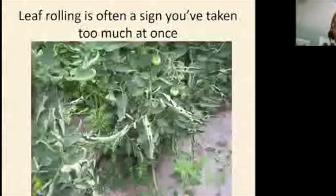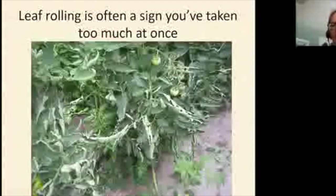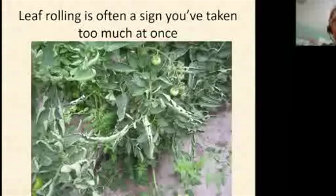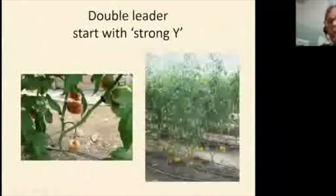A classic response to over-pruning is rolled leaves, which can be alarming. The right approach is to prune a little at a time — at least once a week, maybe twice a week in June when plants are growing shoots and leaves like crazy. Once fruit really starts to set things slow down and once a week is enough.